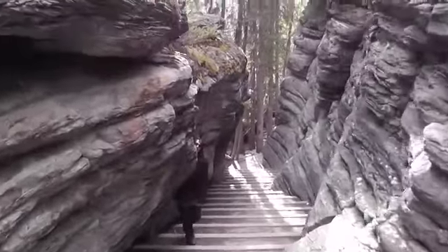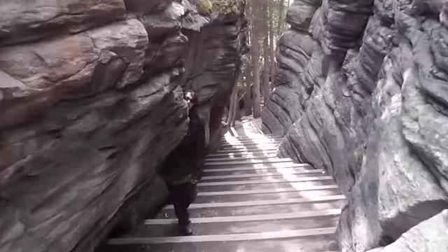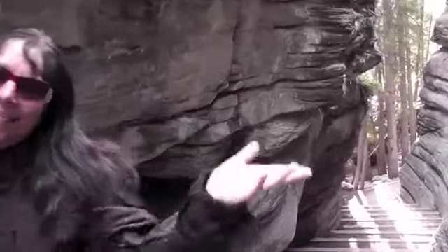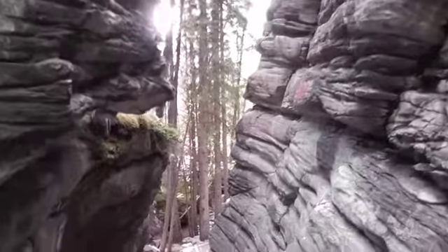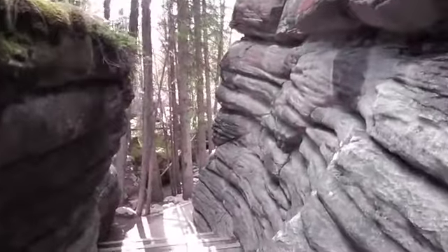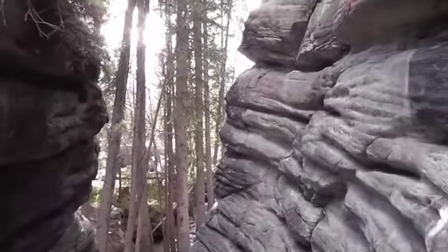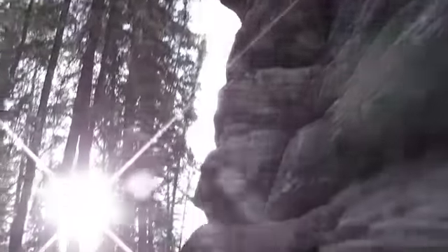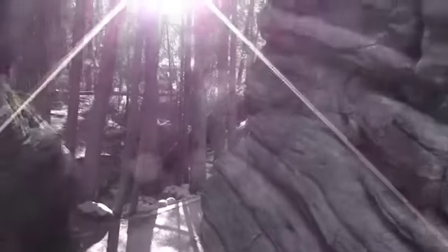Here we go. Someone's hiding. Look at this, this is cool. If I pan up here, you can see how the rock's been worn away. One of the ways it walks. Very neat.